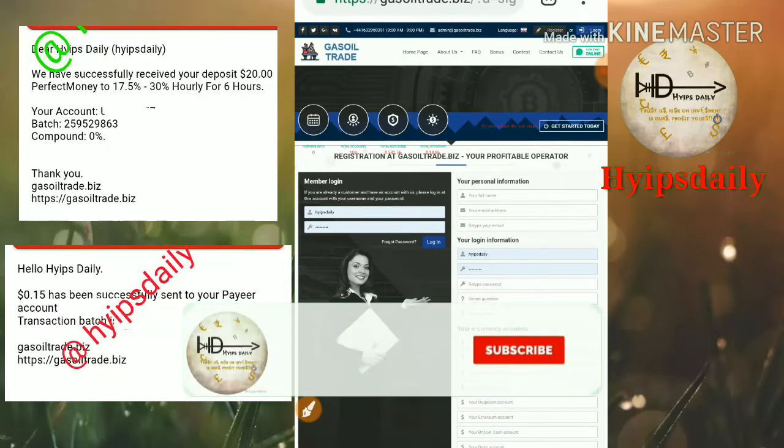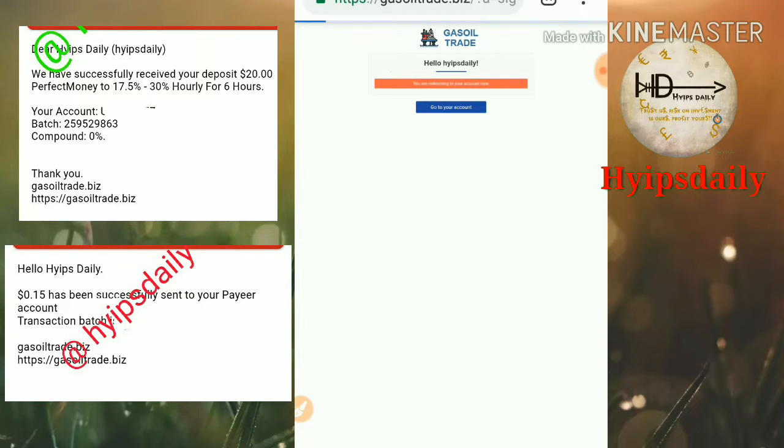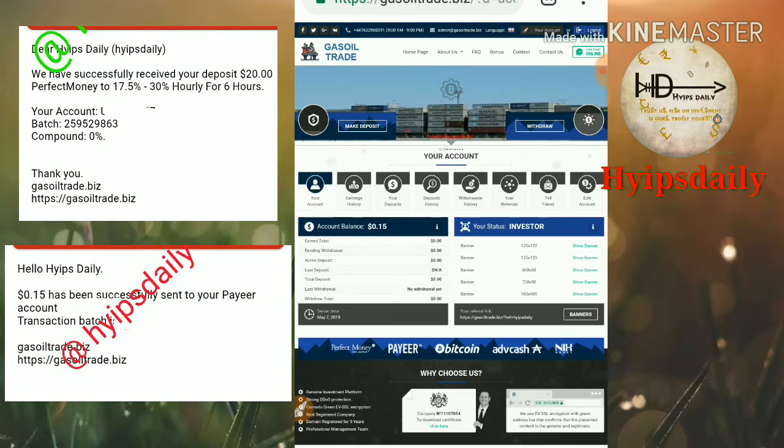That's it — your account will get registered. After registration, enter your password and click login. It redirects you to the site's dashboard — this is how the site's dashboard actually looks.